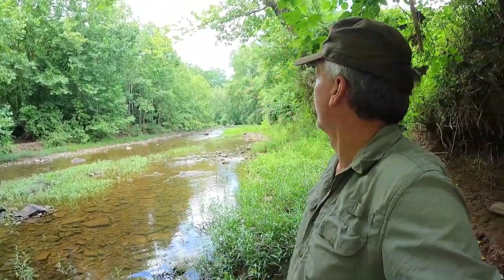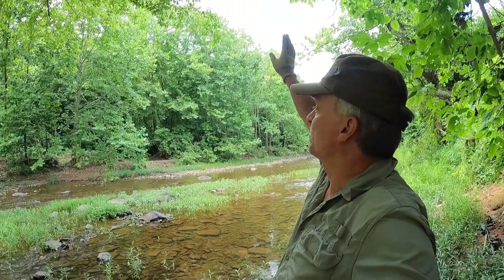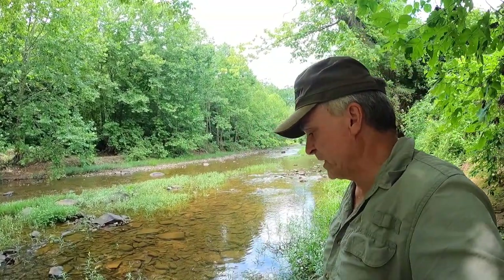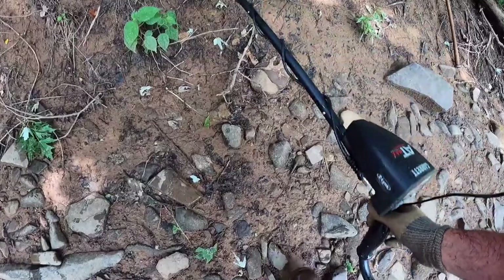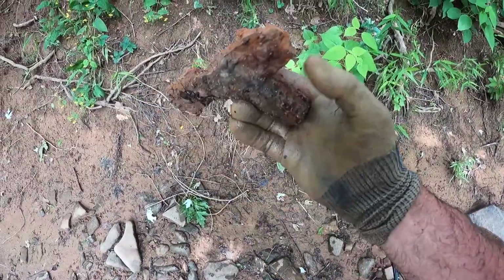I'm pretty excited. Thunderstorms are coming — you can see the clouds are starting to build. Hopefully we'll have enough time to find 15 or 20 bullets, a couple belt buckles, a gold coin, and an ID disc. That's all we need. I balled a piece of iron when I was walking across here — I haven't picked it up yet, I don't know what that's going to be.